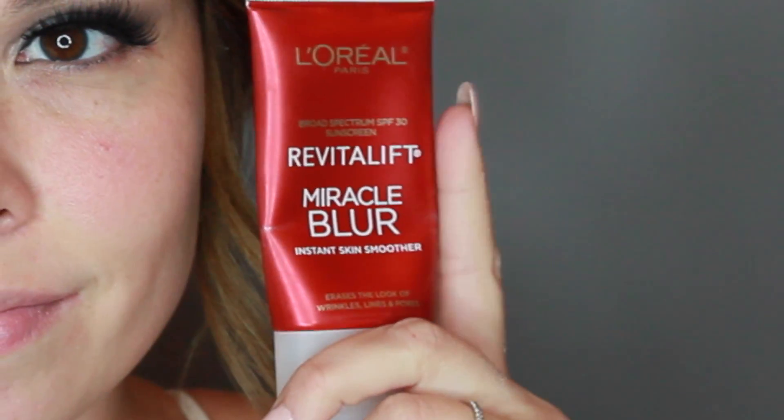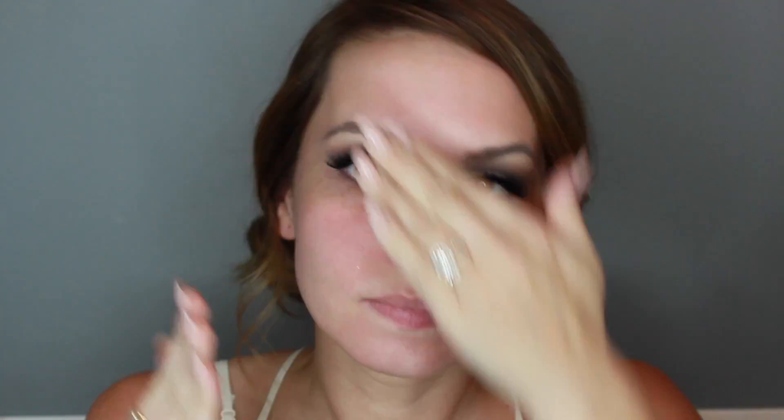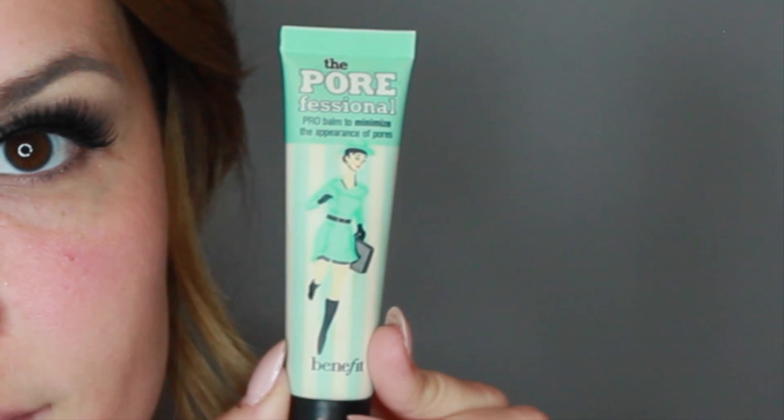Once the mascara is dry, start pinching the lashes to the falsies. Taking that same eyeliner, just line the inner part of your lid. With L'Oreal's Miracle Blur, we're just going to smooth that onto the skin — it helps with pores and fine lines. Taking Benefit's Porefessional, we're also going to put that onto our face as our primer.